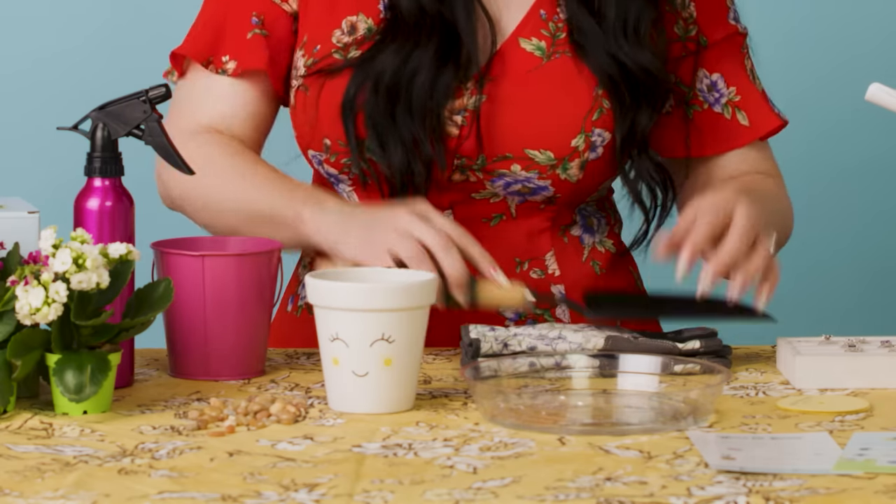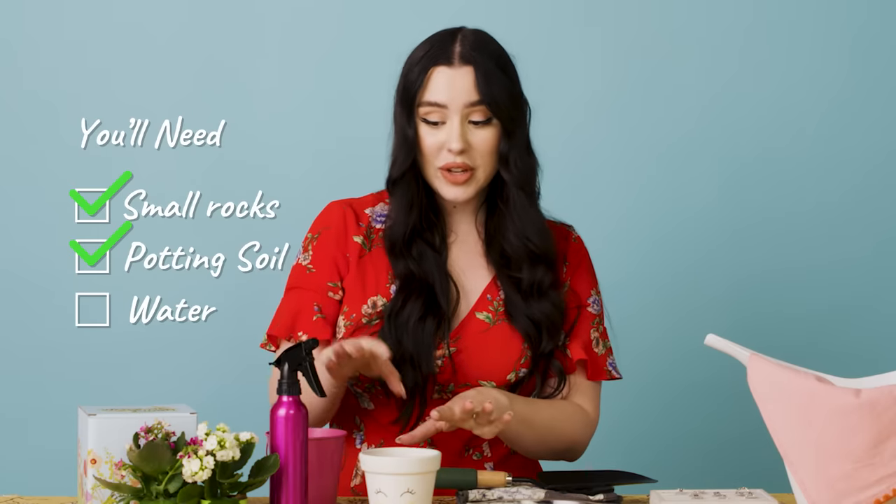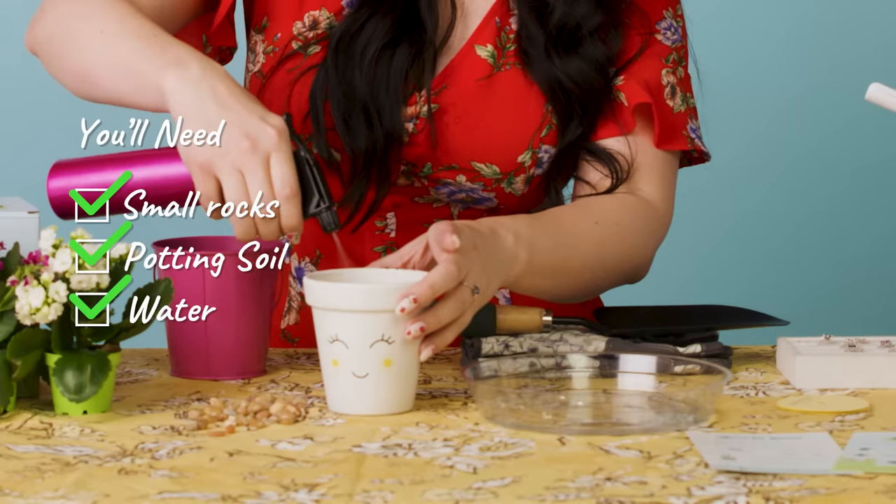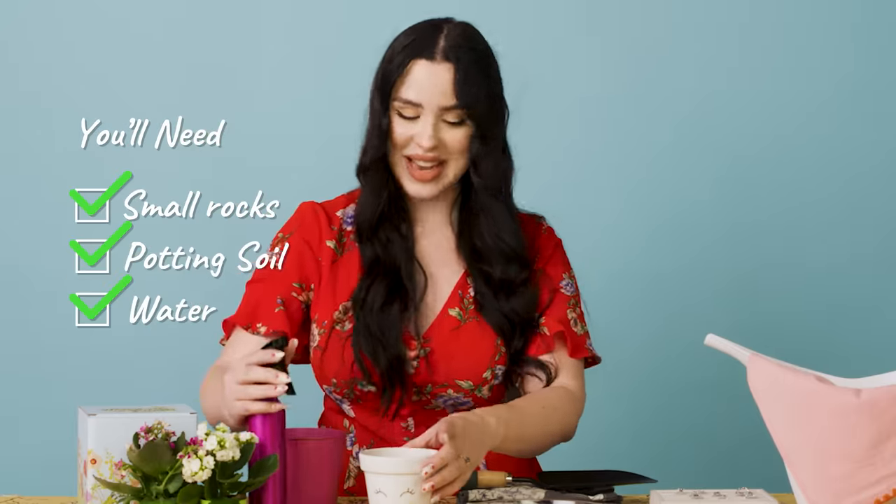Pat it down a little bit more. Once you finish with that, you're gonna want to mist your planter two to three times a day and make sure you keep it in a sunny area.